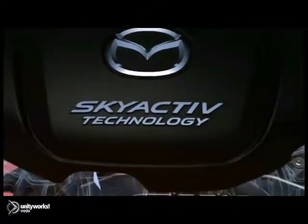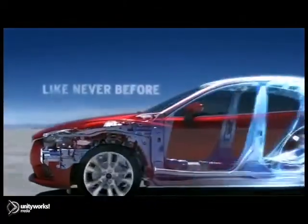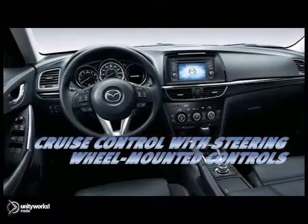Smarter, lighter, and stronger materials improve body rigidity, while advanced suspension and steering systems provide confidence-inspiring agility.